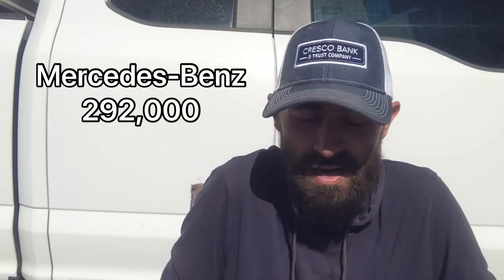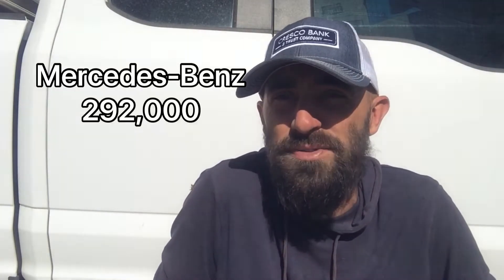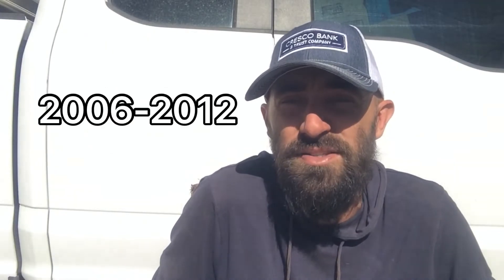Hey guys, back with another recall today and it's going to be for Mercedes-Benz. We're at about 292,000 vehicles. This is a very important one — they actually classified it as a 'do not drive' recall, so it's very important to get this checked out right away. It's for Mercedes-Benz the ML, the GL, and the R-Class vehicles from 2006 through 2012.